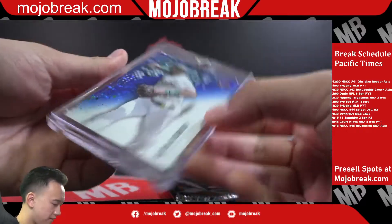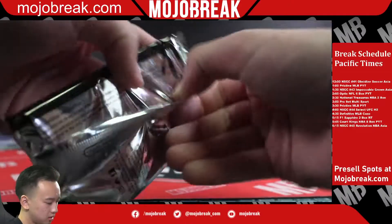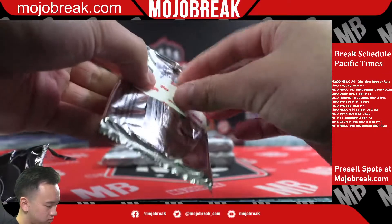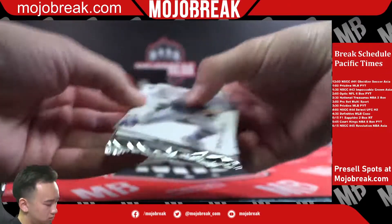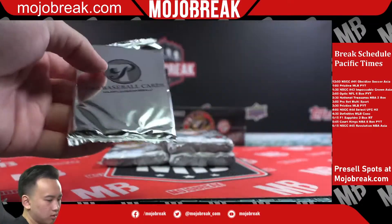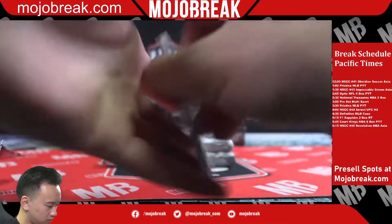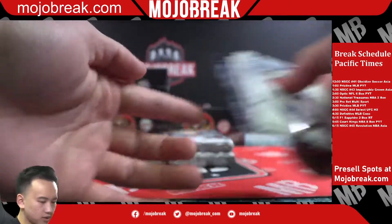A's Elvin Andrus out of 75. Jose Barrios and Ernie Clement refractors there. Francisco Lindor.